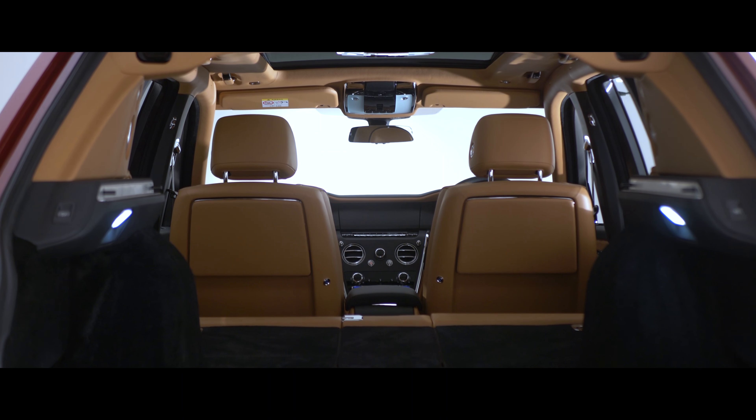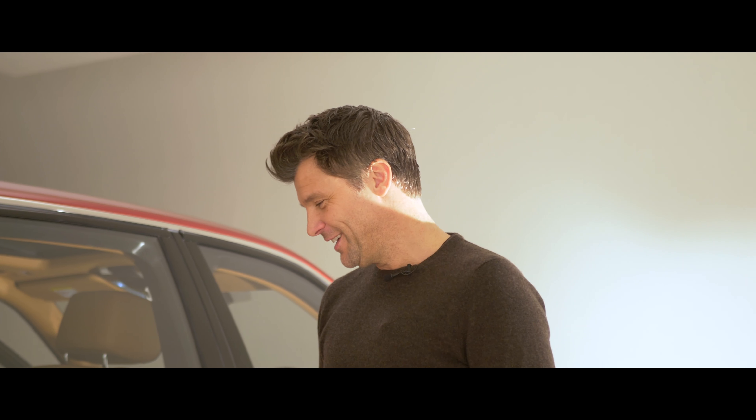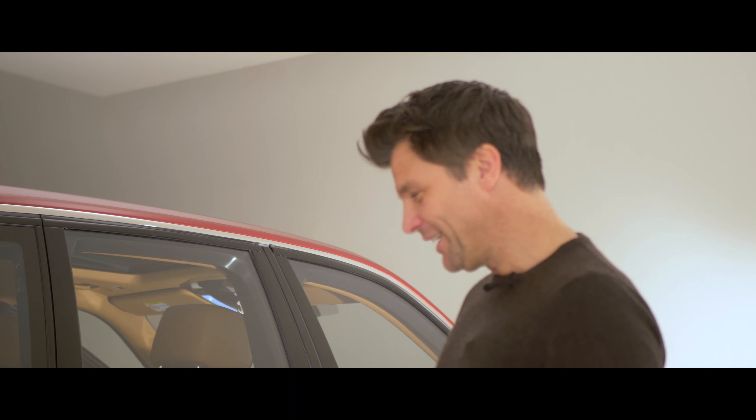It remains to be seen how this drives, but you get a feeling just by looking at it that it's going to give you that wafting, famous Rolls-Royce ocean liner ride. And it really will be yet another edition of their land yacht.